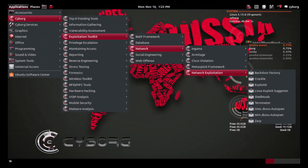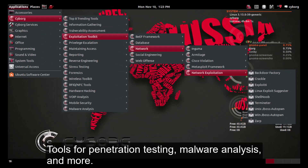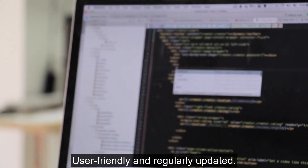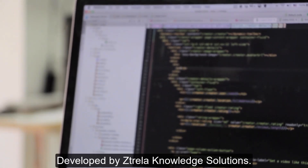Number 8: Cyborg Hawk Linux. Includes tools for penetration testing, malware analysis, and more. User-friendly and regularly updated, developed by Strela Knowledge Solutions.